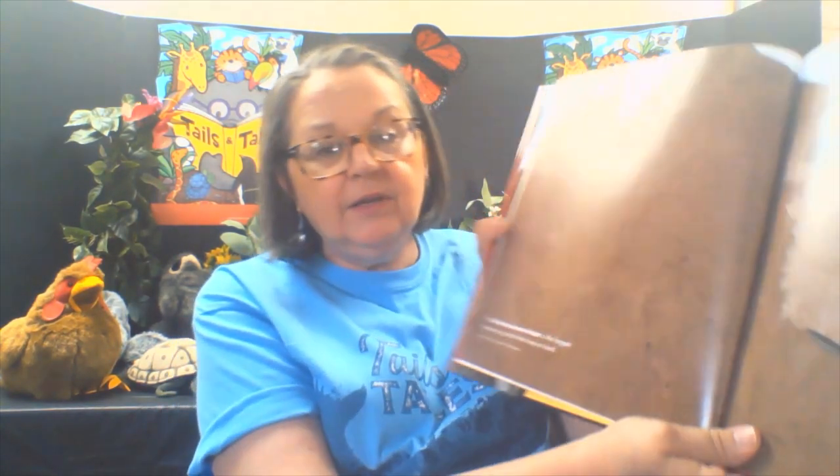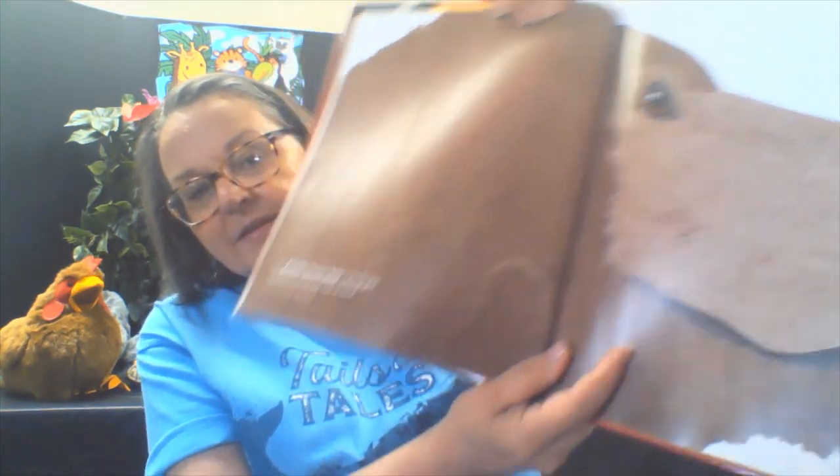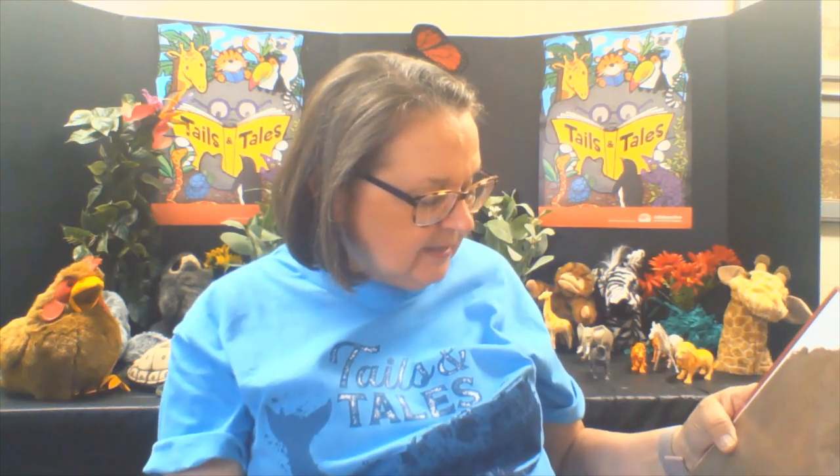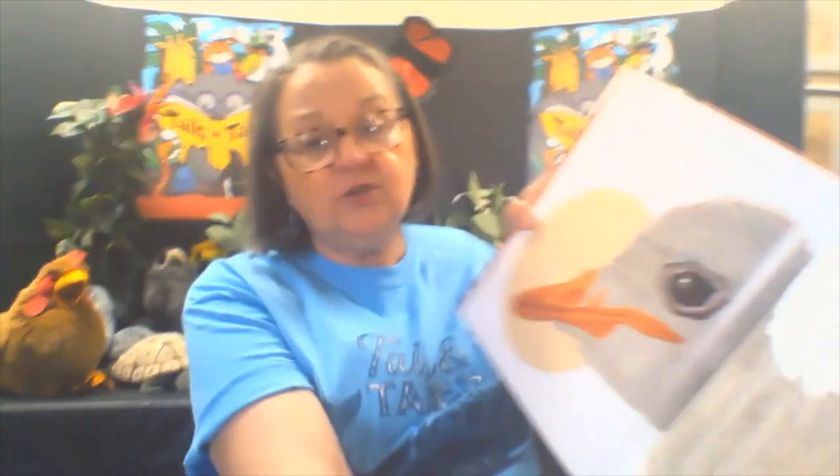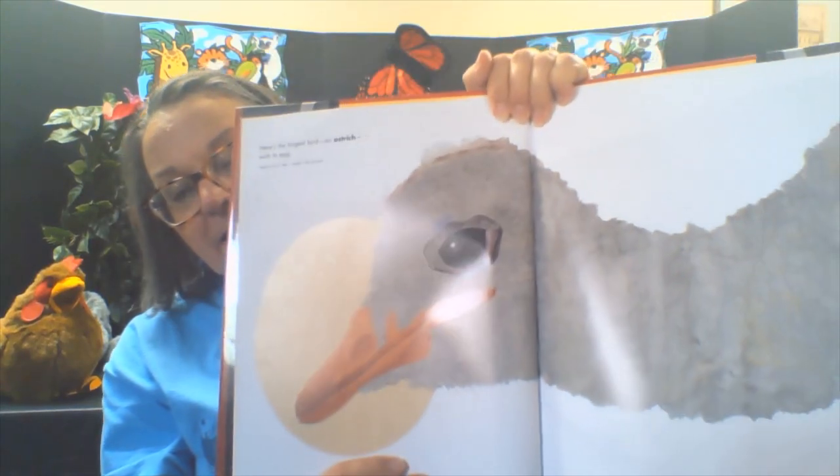Oh, look how big this head is — this is an Alaskan brown bear, the largest meat-eating animal that lives on land. He is very big! Here's the largest bird, an ostrich, with its egg. It grows up to nine feet tall and can weigh up to 340 pounds.